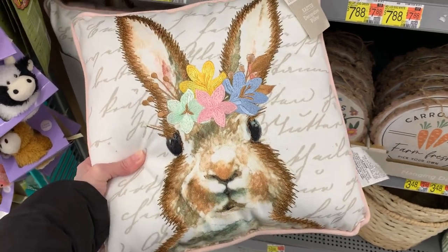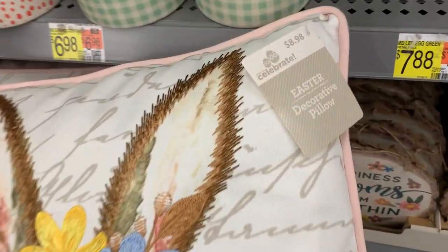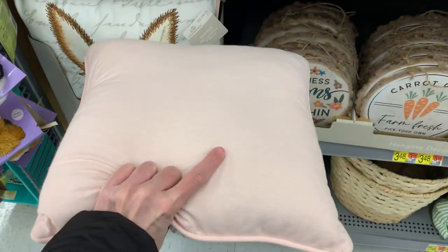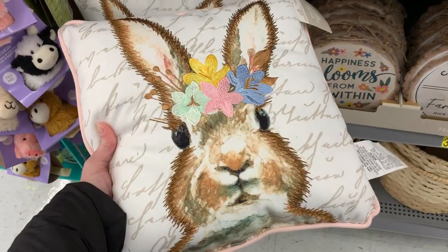Here's a cute little Easter bunny pillow. The design is printed on, but it has embroidered detailing on top — the flowers, for example, are all embroidered. The price is pretty good — it's under $10.